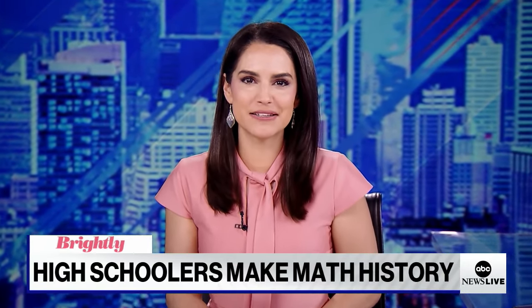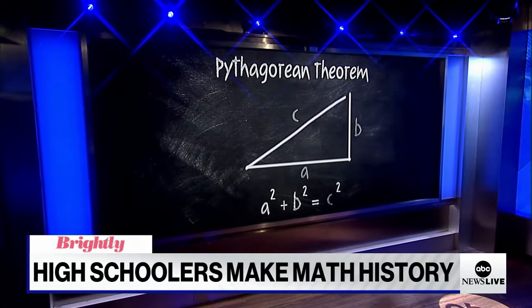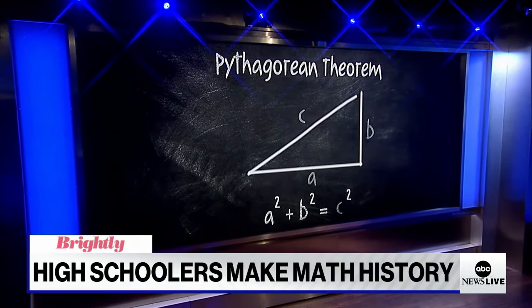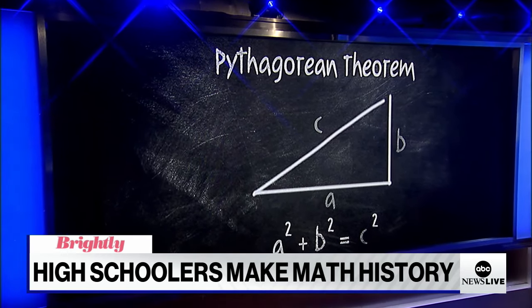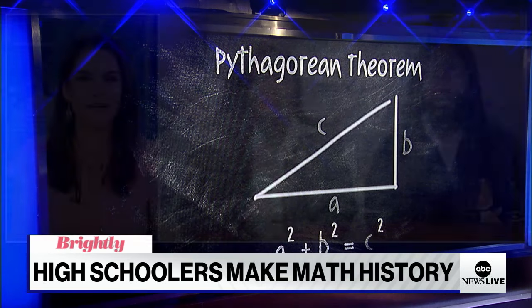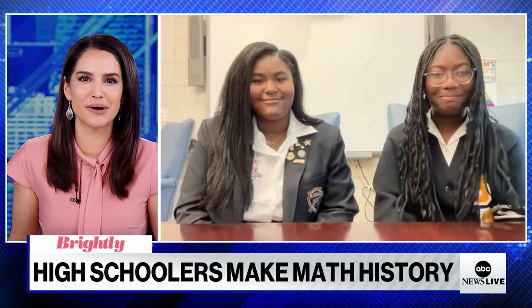Two New Orleans high schoolers may be making history in math. Kelsey Johnson and Nakia Jackson say they have proved the Pythagorean theorem in a way mathematicians have been trying to do for centuries, and many thought was impossible. Kelsey and Nakia are here live to tell us all about it.